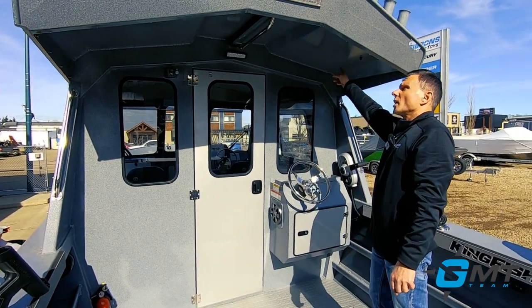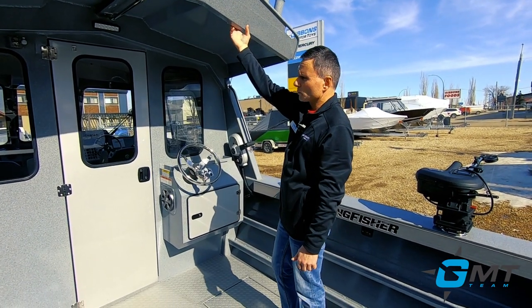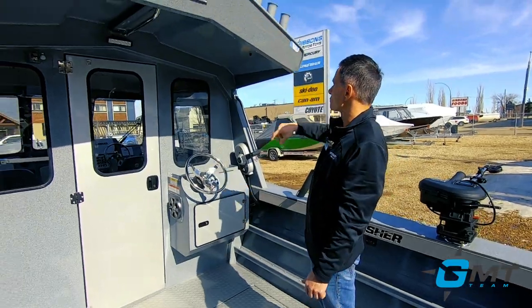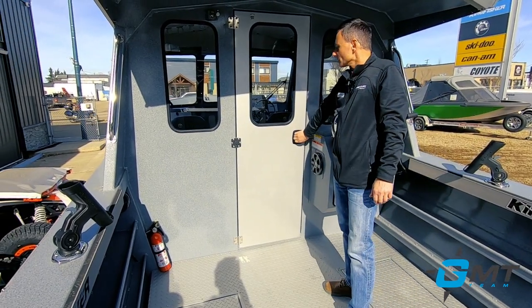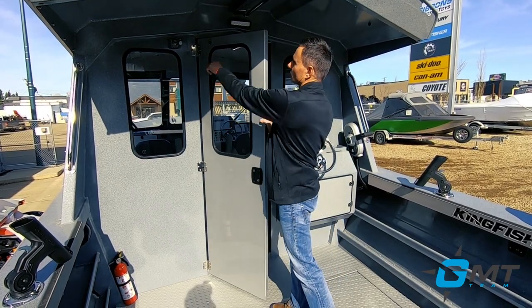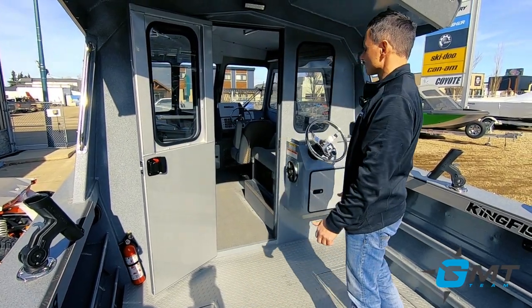This has the optional extended roof. Typically that roof would only be about this far, so this is an extra-extended roof — most of our boats go out with that. These are optional rod holders; there are eight of them up there as well, easy to access. As far as access into the cabin, this door works pretty slick — it's a well-built door, and what's nice is if you look at this latch, that works really slick, the door is solid and it's not going to rattle, which is nice.